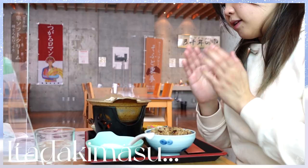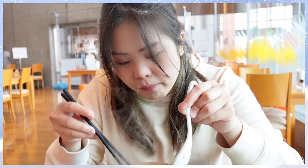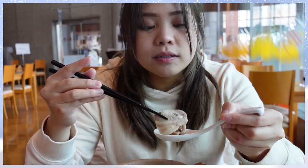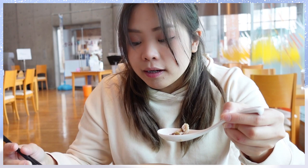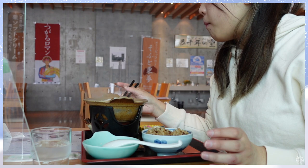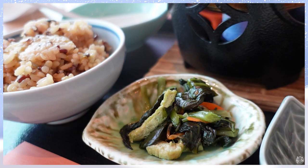We have reached our destination and it's time to eat. Itadakimasu! This right here is garlic pork udon hotpot — super warm and yummy. This is perfect for the cold weather like right now. It tastes a little bit different than the usual udon hotpot, but it's super yummy.